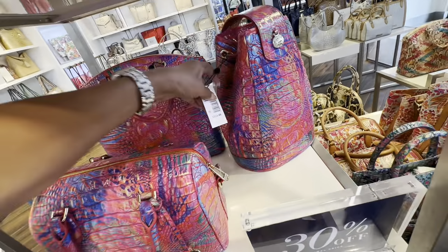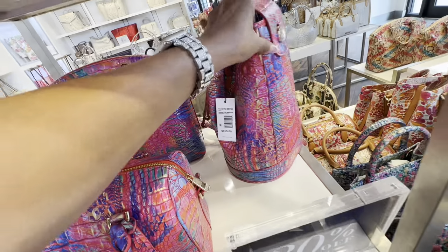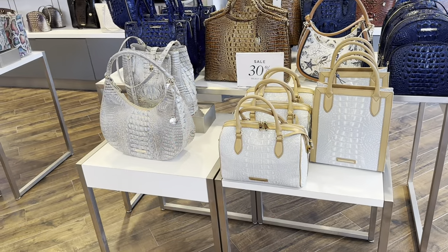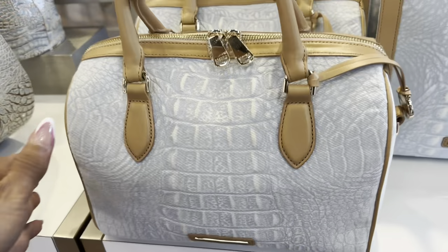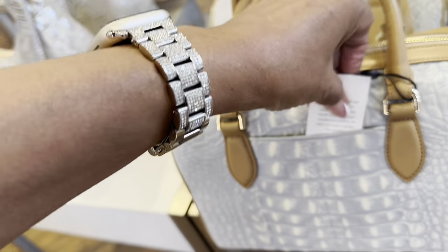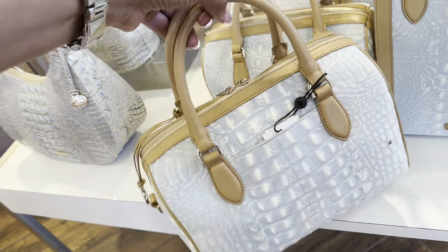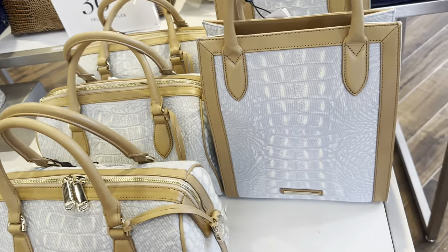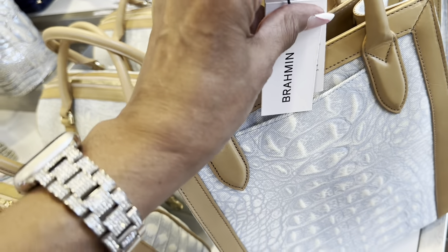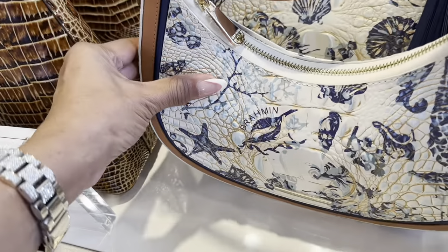And this one — let me show you — this is a backpack, $315. It has a pocket in the back. She is gorgeous. And they also have the shoulder bag to match. Look at these colors — I see something I really like! Look at this denim one — it's cloth with a leather handle. Oh, this is gorgeous. Light denim, $365.